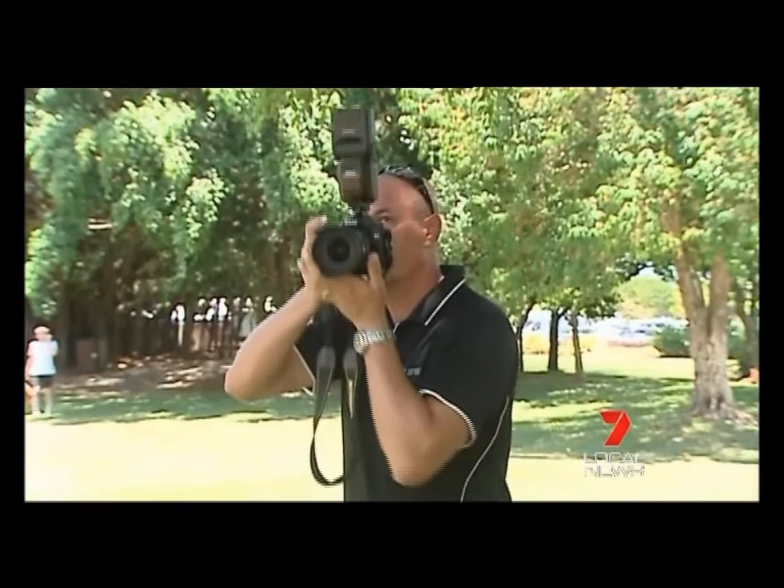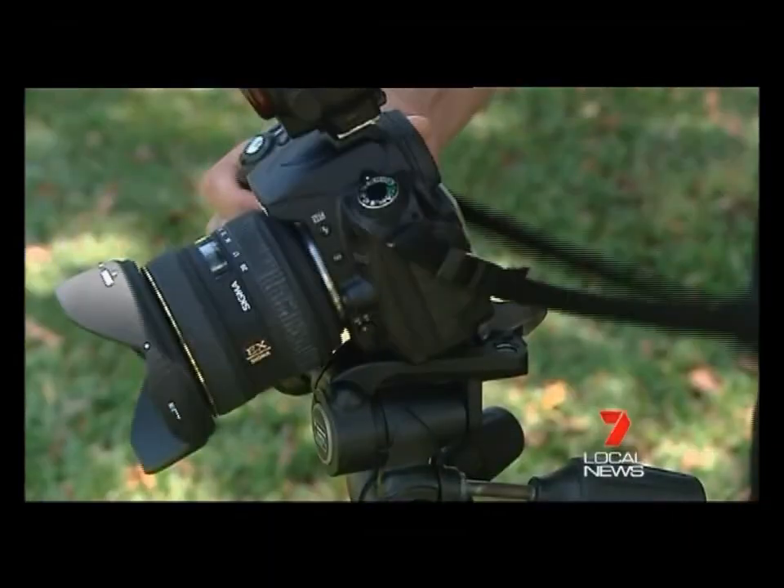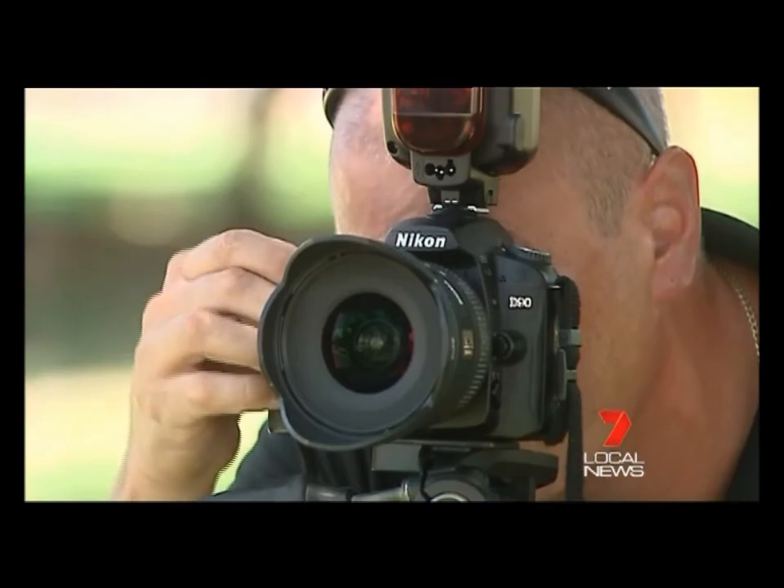Mike Leyland has been making structures look stunning for more than 10 years. He jokes it's got to be a lot easier than weddings, babies and pets, because you can set a property up and it doesn't move when you look away, like children and pets do.